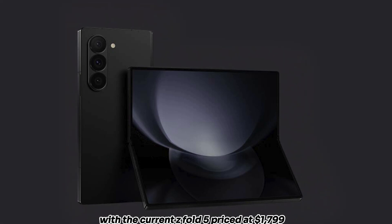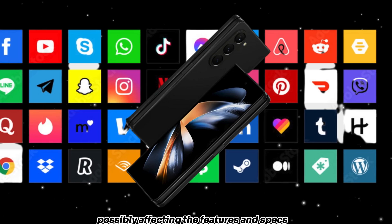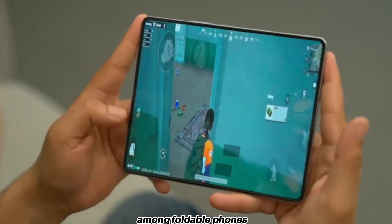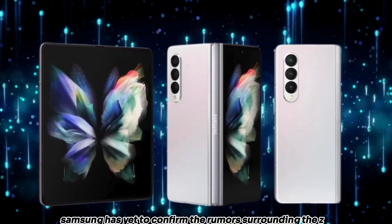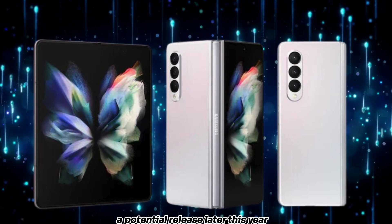With the current Z Fold 5 priced at $1,799, significant adjustments will need to be made, possibly affecting the features and specs that contribute to its high standing among foldable phones. Samsung has yet to confirm the rumors surrounding the Z Fold 6 FE, but the persistent speculation suggests a potential release later this year.